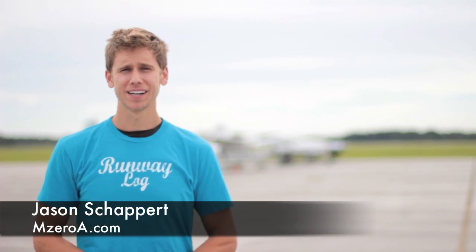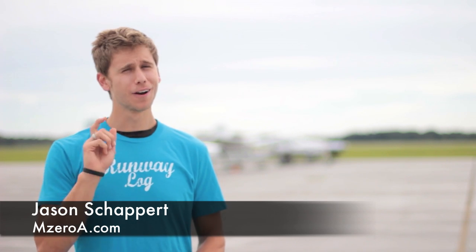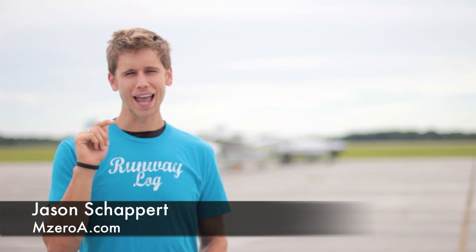Hey everyone, Jason Shappard here of MZeroA.com. I want to know one thing — are you a pro at the whiz wheel? Well if so, or if you want to learn some more, I've got three E6B related questions I want you to figure out. I'm going to give you the questions today, and tomorrow I'm going to post a video of not only the answers, but show you how to properly get those answers. So let's go ahead and reveal the questions here.